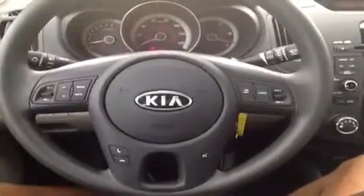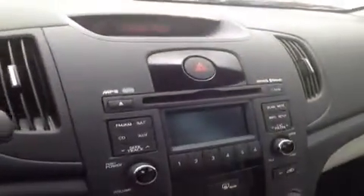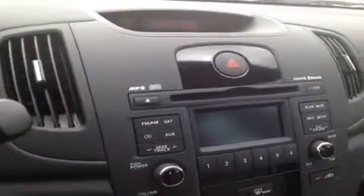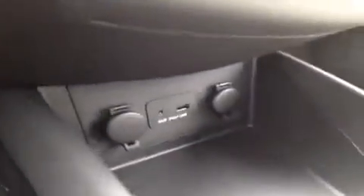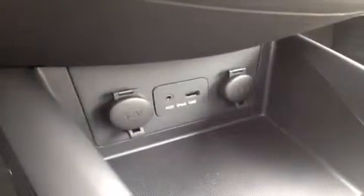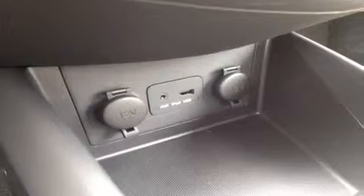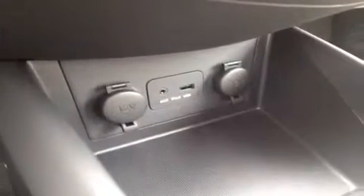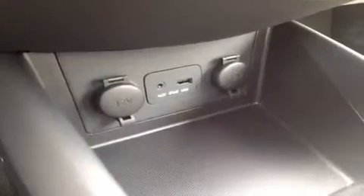We have steering wheel mounted stereo, phone, voice, and cruise controls. We have a CD player which is MP3 compatible, FM/AM radio, as well as Sirius satellite radio and Bluetooth technology built into the system. We have auxiliary ports for anything with a headphone jack attachment such as your iPod, iPhone, or iPad — just plug it in and play. USB works the same way, also with jump drives, just plug it in and play.